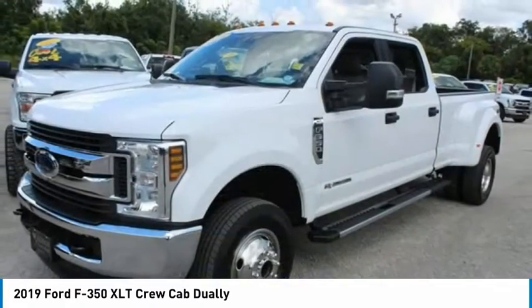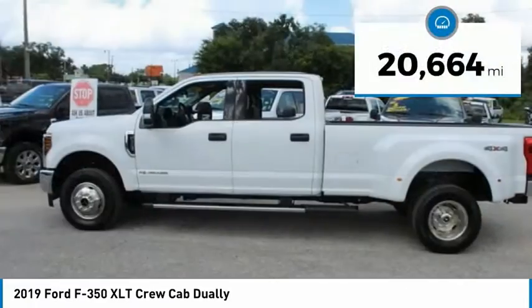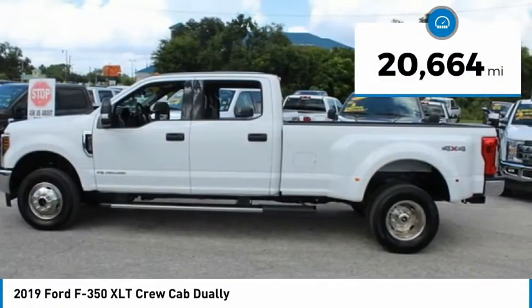The Ford F-350 Super Duty is priced below $50,000. This vehicle has less than 25,000 miles.